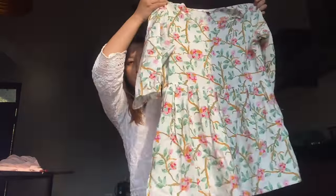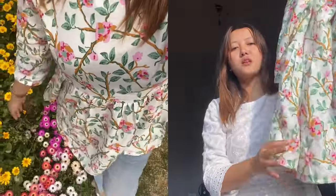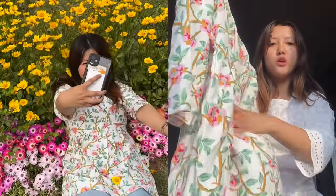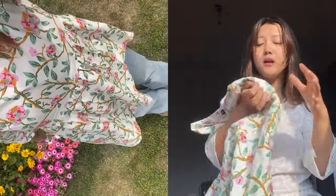Now for the next kurti - I actually wore this kurti somewhere and I got so many compliments that day. I was looking really good and nice. I got so many compliments from all my colleagues that day. I absolutely love the pattern on this kurti.